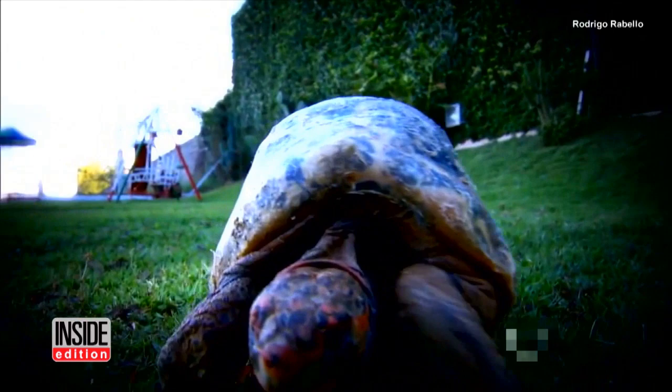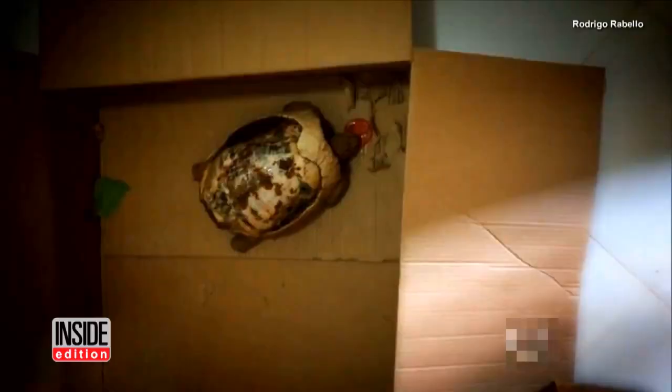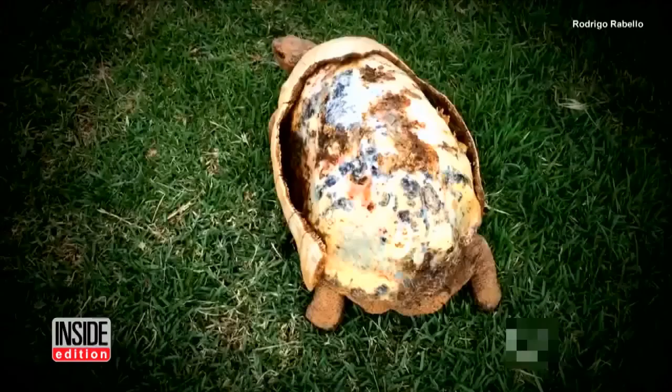A tortoise named Freddy can now blend in with her friends after she received a 3D-printed new shell — 85% of her original shell was destroyed during a fire in Brazil. After surviving the fire, two cases of pneumonia, and living without food for 45 days, this tortoise was given a second chance at life thanks to the ingenuity of scientists.